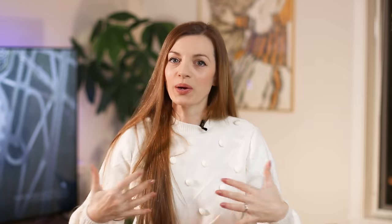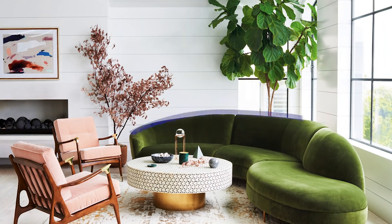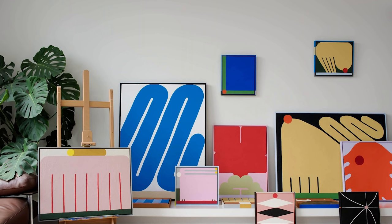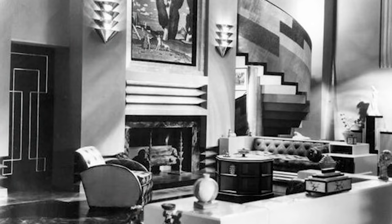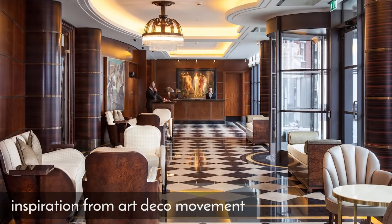Gone are the days of straight rigid lines. We are welcoming soft, undulating squiggles and organic shapes into our homes through furniture, through artwork, through ceramics. We're going to be seeing this trend everywhere. It's not new — it's been happening for a while and it's definitely not going to slow down. A lot of these designs actually evolved from the art deco movement but they're being reimagined and reinvented with a modern twist.